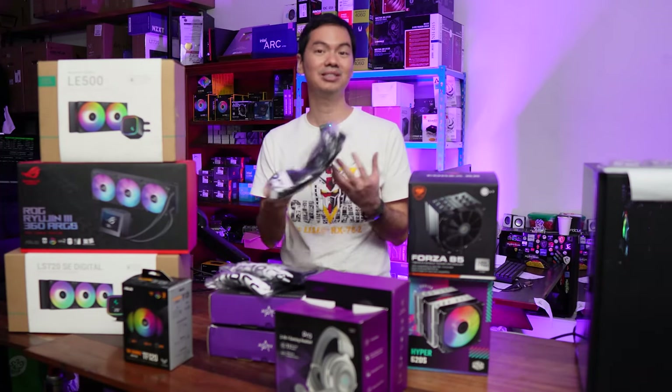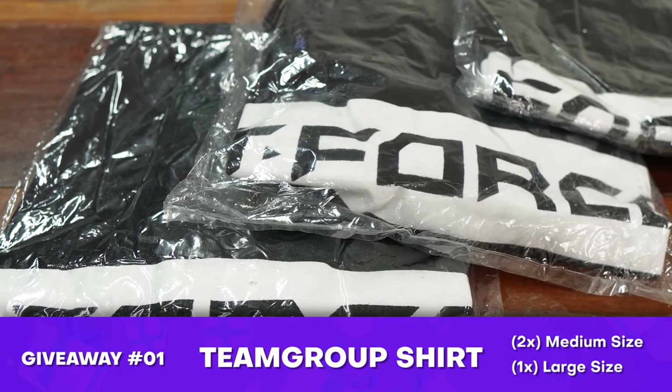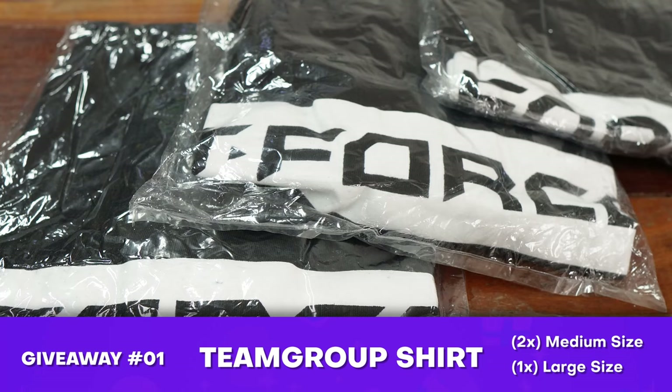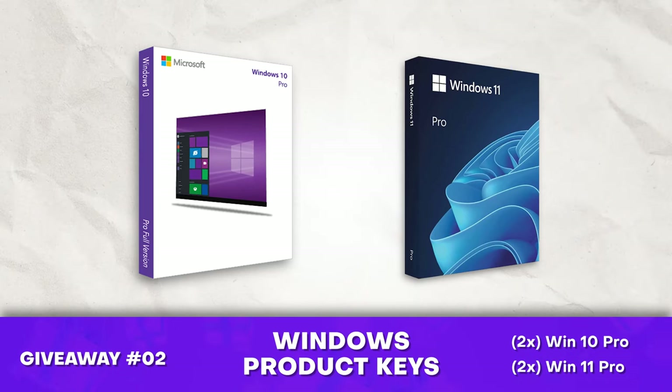We'll start first with some things we got from our suppliers. We have a couple of shirts from Team Group — I think two medium and one large. Plus, we're giving away four Windows keys: two Windows 10 Pro and two Windows 11 Pro.